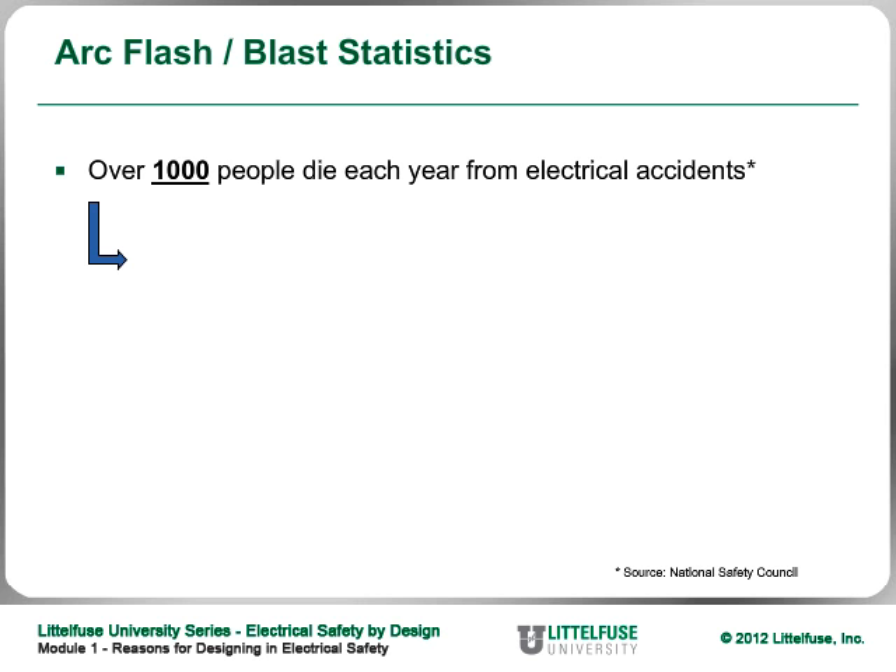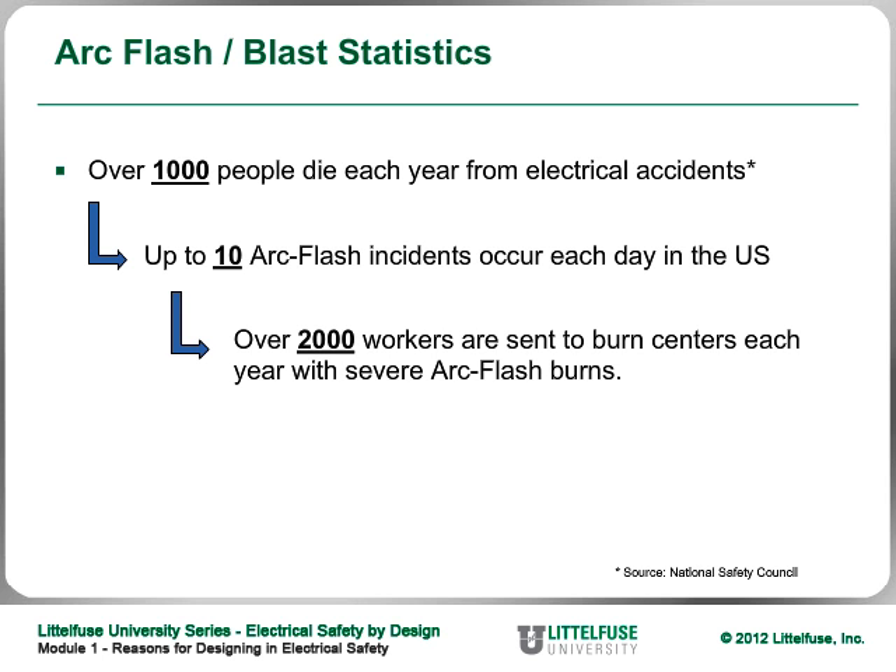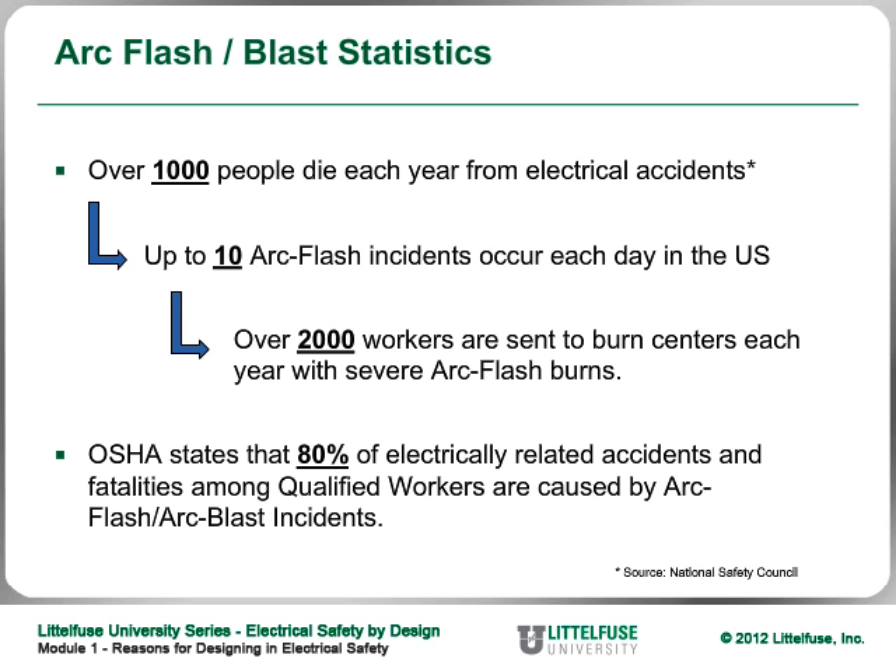The Safety Council says that up to 10 arc flash accidents occur each day in the U.S., and over 2,000 workers are sent to burn centers with burns from an arc flash. OSHA said that 80% of electrically-related accidents and fatalities among qualified workers are caused by the arc flash or the blast. Only 20% get killed or injured by the shock — the rest by the arc flash or the results of one.